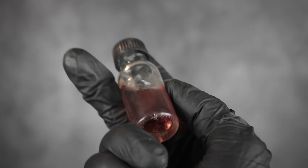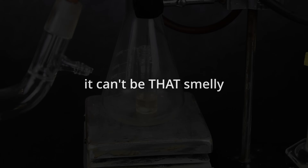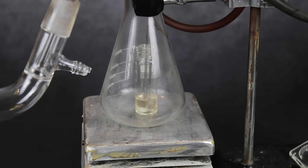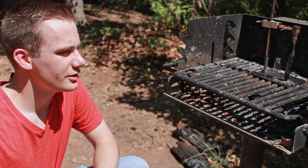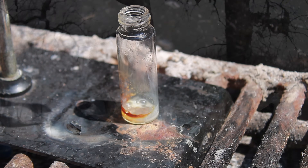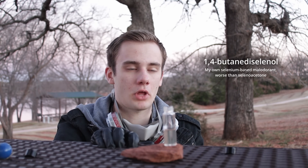Sounds pretty horrifying, right? Well, when I first heard the stories, I didn't really buy it. After all, how could one chemical smell that strong and be that bad? So a few years ago, I actually made a tiny bit to see how bad it actually was. And as expected, it really wasn't that horrible. At the time, I thought this would be the end of it, and I moved on to making chemicals that legitimately smelled way worse.